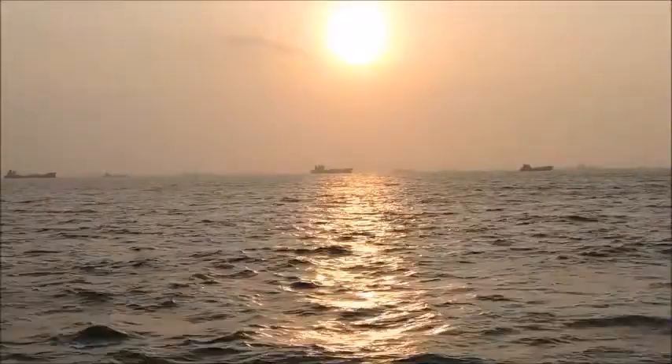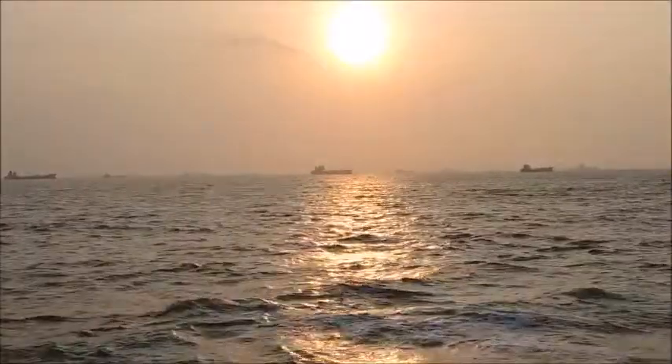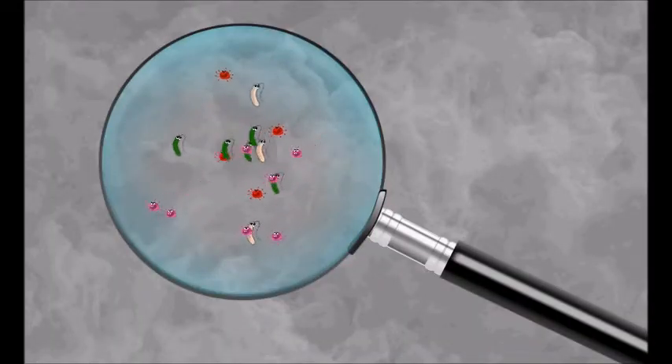However, there is a possibility that vitamin D can be used to fight off the common cold. Vitamin D is involved in lung function, maturation, and growth. In scientific studies, vitamin D has been shown to increase the production of certain proteins called cathelicidins. These proteins are found in lungs and have been shown to decrease disease severity and replication of the microbes that cause the cold.